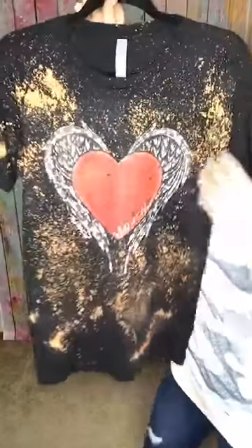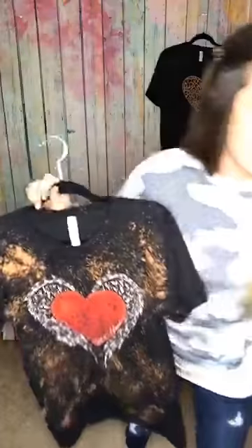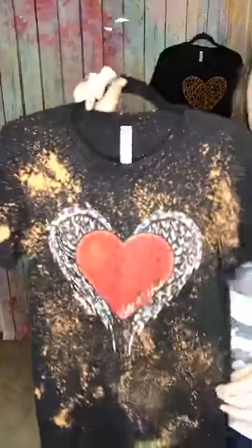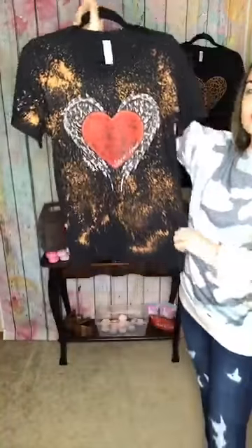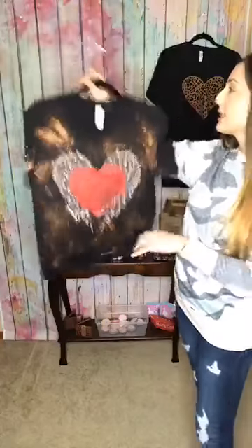I have the Wild at Hearts tee — Wild at Hearts. This one is $38. It's so cute — it has bleaching around it and then cheetah print on the wings of the heart, and in the heart it says 'Wild at Heart.' True to size, it's a Bella Canvas tee. I only have one medium and two larges. You're going to say 'mine Wild at Heart' and choose the size you want. Our Valentine's Day tees are coming to a quick end because they're going so fast.